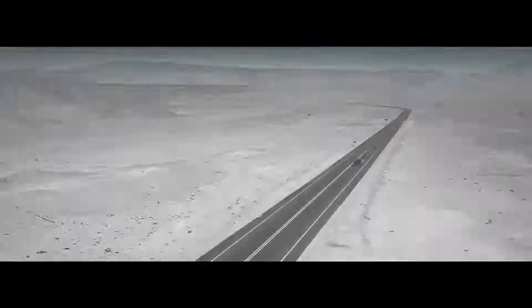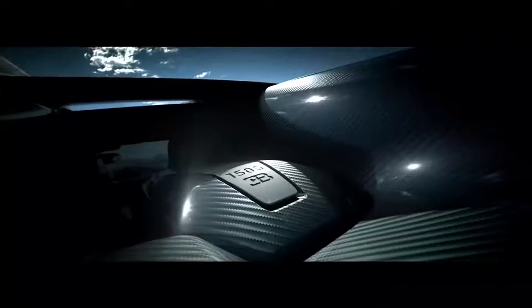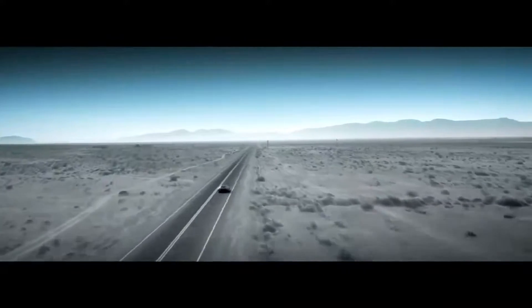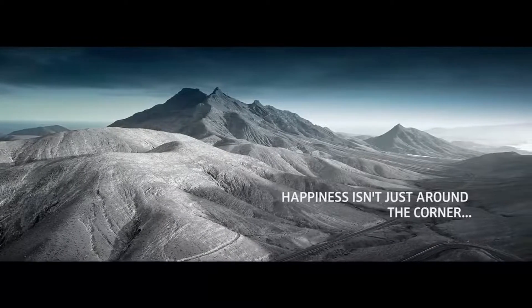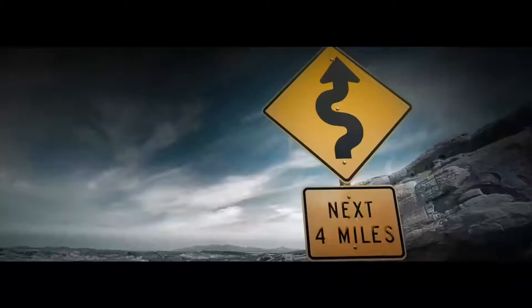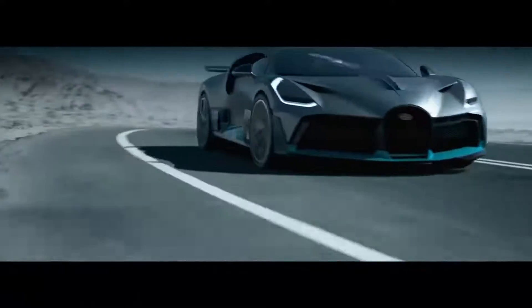Bugatti Divo. Among Bugatti's recently debuted vehicles, the Divo is a staff favorite. Though it shares much in common with its cheaper sibling the Chiron, the Divo has a lot going for it to justify the extra money. By adding lighter wheels, a carbon fiber intercooler, and removing some sound deadening, Bugatti made the Divo 77 pounds lighter than the Chiron. Though power is unchanged from the Chiron's 1,500 ponies, 1,119 kilowatts, the Divo features a different aerodynamic setup, which makes it 8 seconds quicker around the Nardo test track.